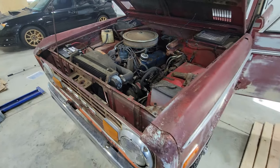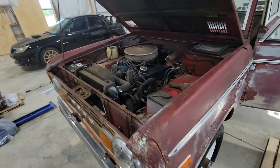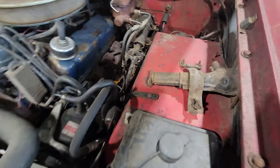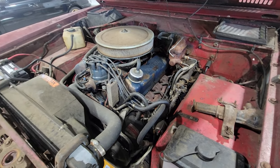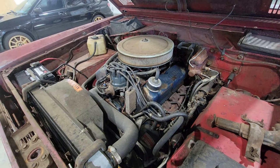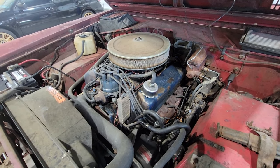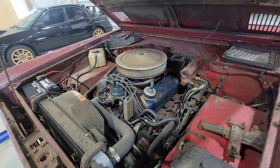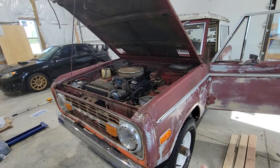Most Broncos in this condition just don't run at all, so this is pretty incredible. It's got the original jack, and you can still see the original red paint underneath. Of course it leaks — it's a 50-year-old vehicle — but barely anything, probably the oil pan gasket or rear main seal. These are really easy to work on. Let's stop talking and go give it a drive.